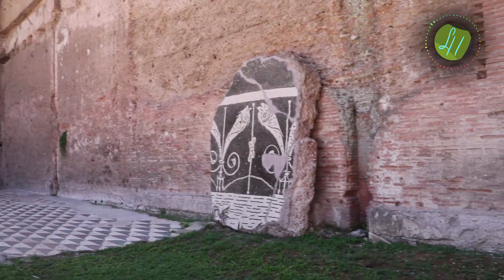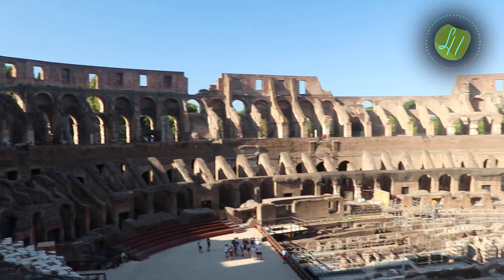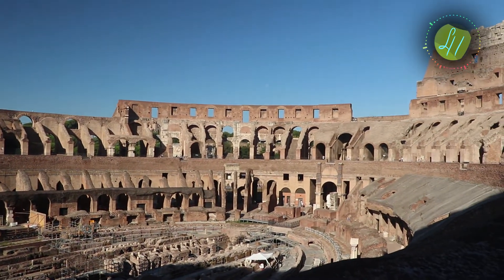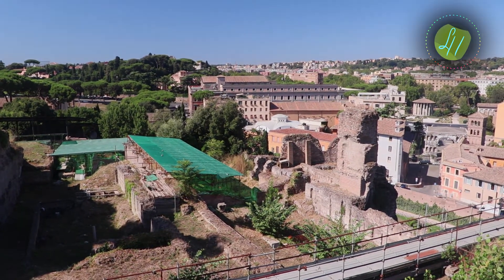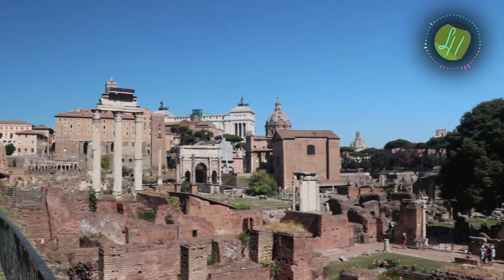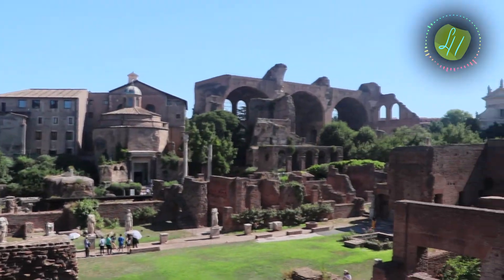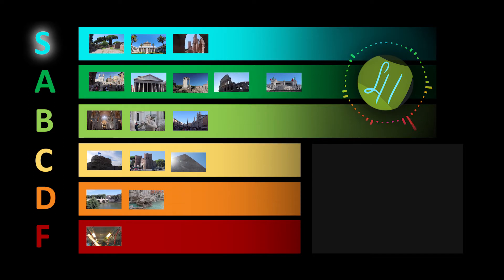That's an S tier for me. The Colosseum was also really cool — I believe it could fit 70,000 people in it. The Palatine Hill has a really nice view, it's right next to it. The Forum Romanum also slaps pretty hard, so I could recommend that too. All three of these I would put in A tier.